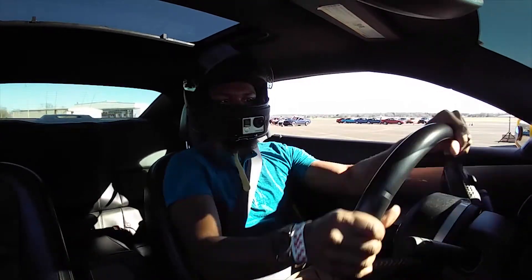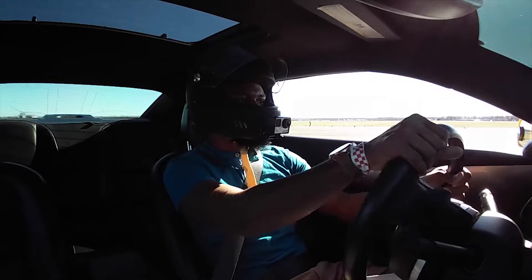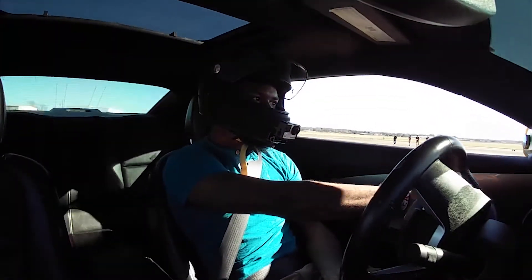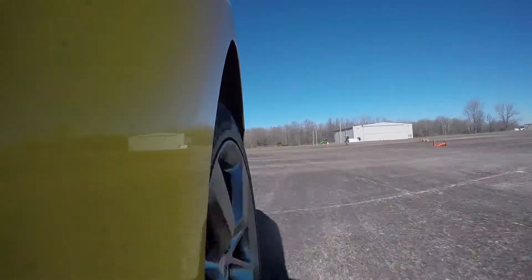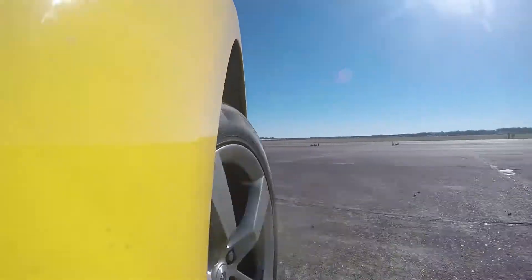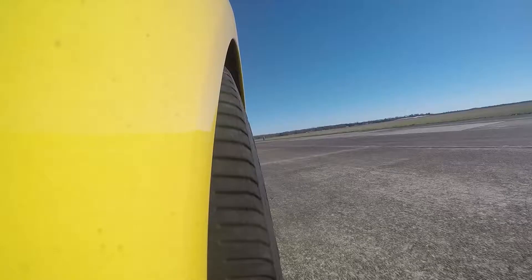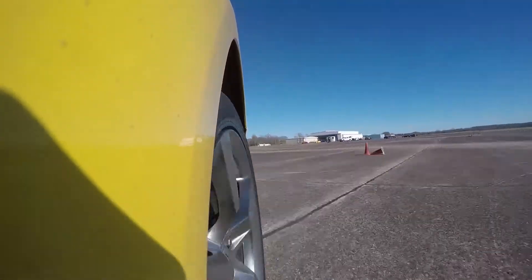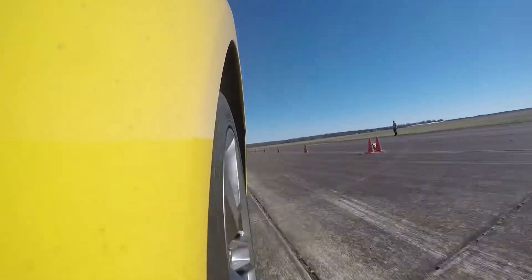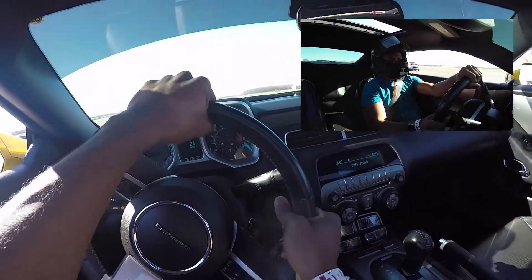The slalom and oval are really good practice tools because a full autocross course is basically just a series of slaloms and curves. In the afternoon I got on the course they had set up and really enjoyed it. One thing I noticed is that I have to learn to adjust my driving style — in daily driving I always pay attention far ahead, which you should do on an autocross course too, but I was very last minute with many of my steering and throttle inputs, which hurt my times.